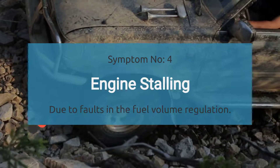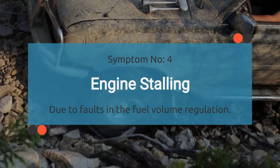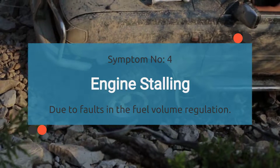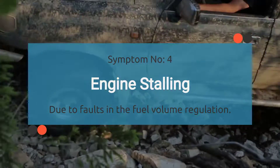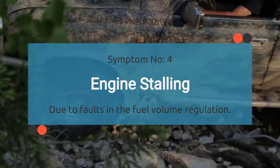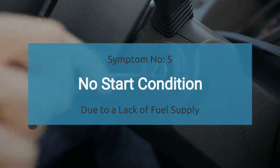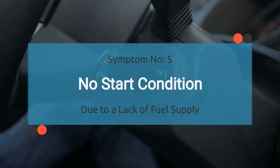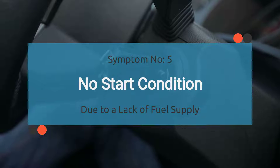Number four: engine stalling. When your car is grappling with a P0002 code, it can cause intermittent stalling episodes. Number five: no start condition. The P0002 code can disrupt the fuel supply to your engine, leaving you with a car that just won't start.